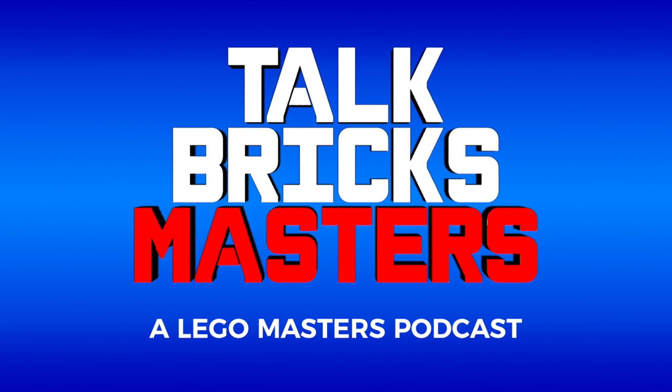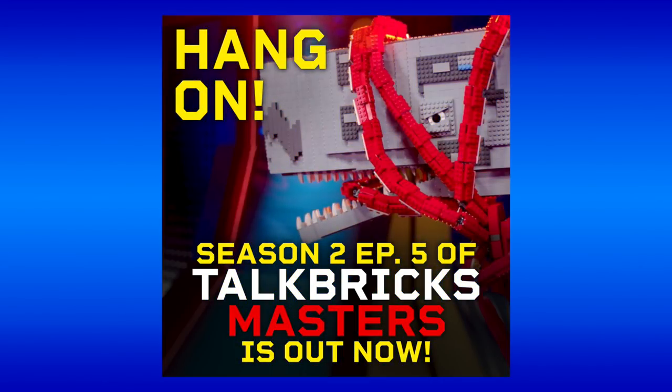This video is brought to you by my LEGO Masters podcast, Talk Bricks Masters. On this episode, we break down episode 5, the Floating Brick Challenge with former contestants Mel and Corey from season 1. You can listen to this episode on Apple Podcasts, Spotify, or more using the links in the description below.